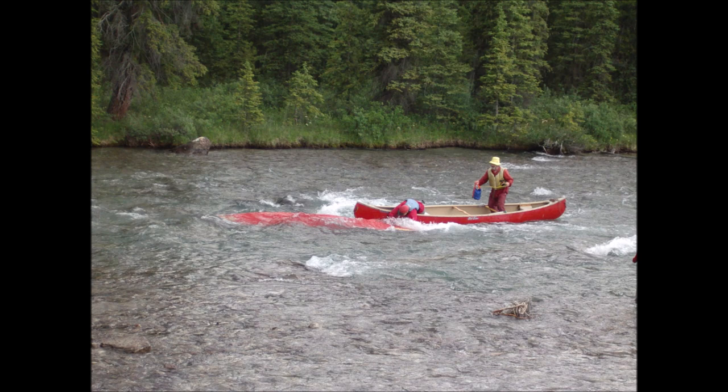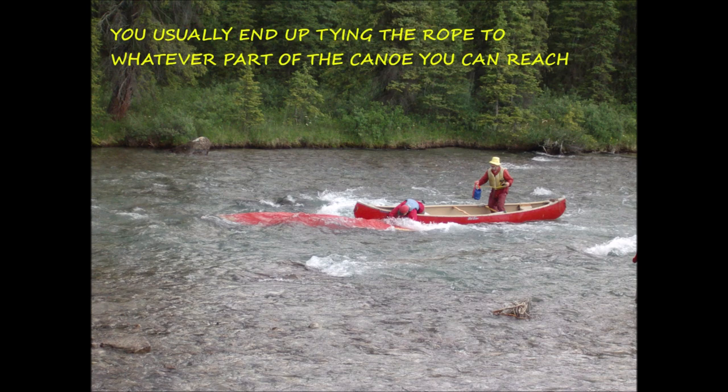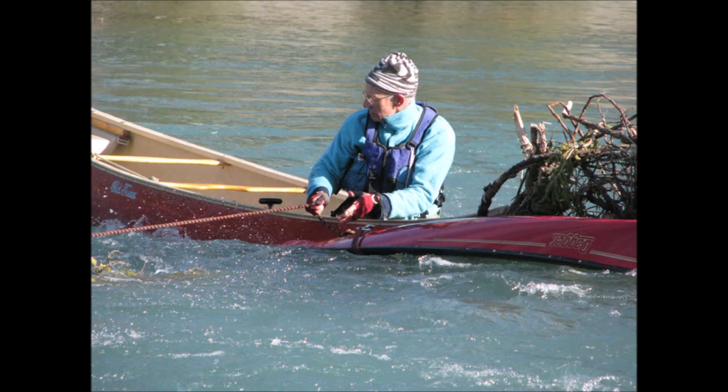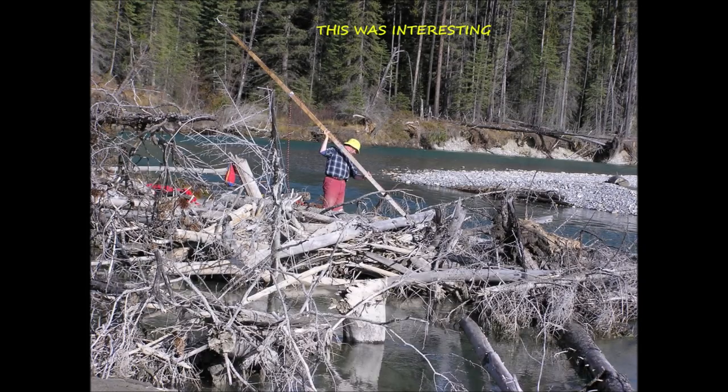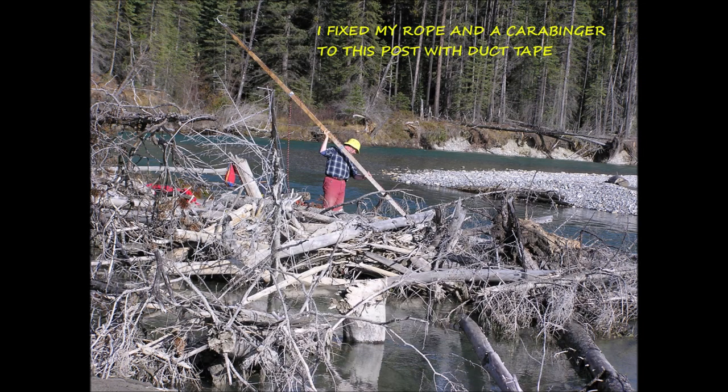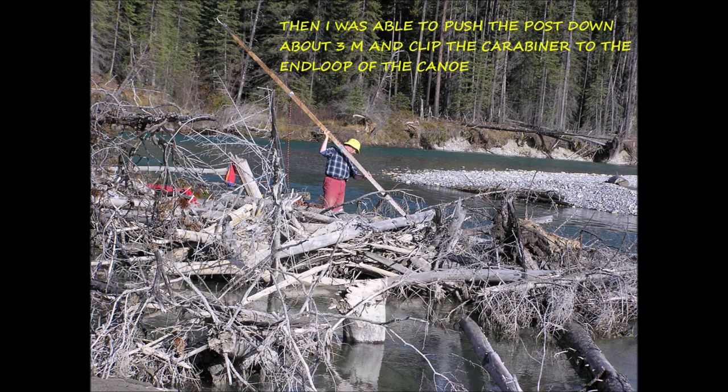Sometimes just getting your hands to a place where you can actually tie on can be pretty tricky — you usually end up tying the rope to whatever part of the canoe you can reach. Tying the rope to the canoe can be one of the trickiest parts of the entire operation. It can be awkward, it can increase your risks, and you have to be really careful. Sometimes it takes ingenuity. At that big log jam I'd retreated from three months ago, I found a nice big pole, taped my rope to it with duct tape, put a carabiner on the end, and was able to push the pole down almost three meters to clip the carabiner to the end of the canoe.